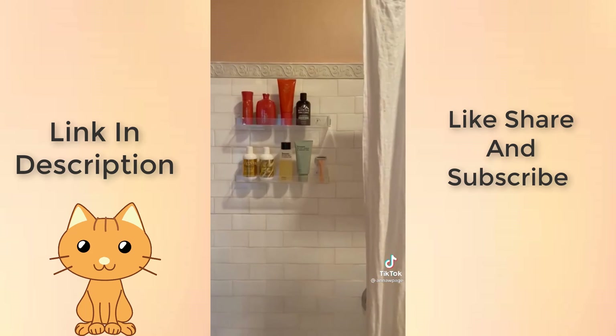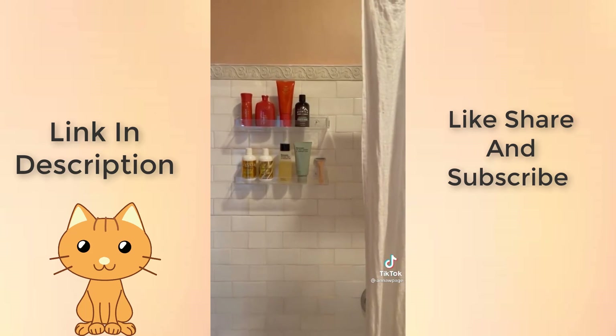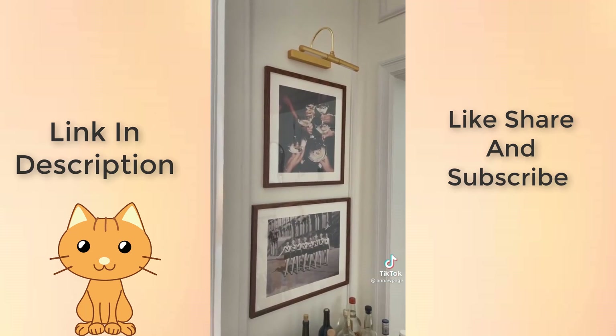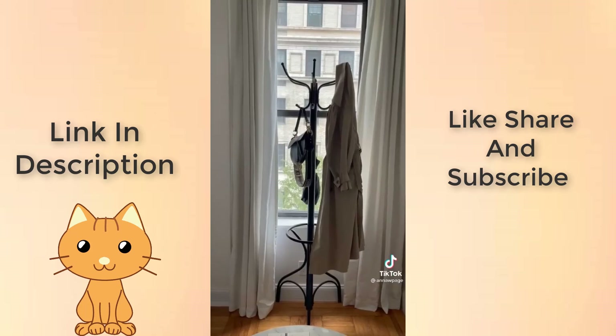I never liked our traditional shower caddy so I got these acrylic shelves. They stick to the tile with a really strong adhesive and are really easy to clean. This art light is battery powered — it's really pretty to highlight any piece of art or a picture.